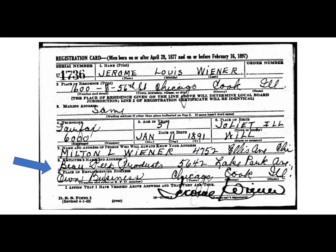By his World War II registration in 1942, he lists his occupation as the owner of Bo Peep Products.